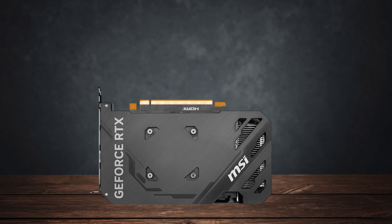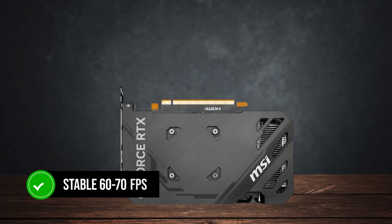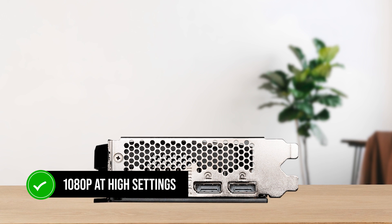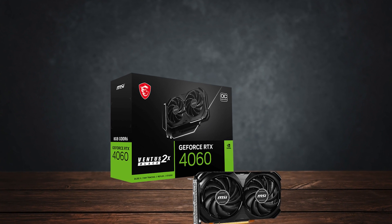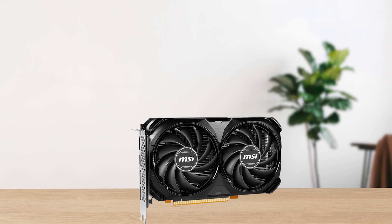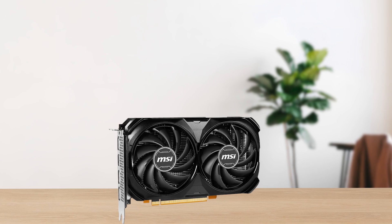Paired with the 7700X, it can deliver stable 60 to 70 FPS in modern titles such as Elden Ring, Black Myth Wukong, and Cyberpunk at 1080p high settings. You can even get away with some 1440p gaming if you're fine with medium settings. Finally, if you play competitive games, this is an excellent choice, as you can achieve high frame rates in games like Fortnite at 1080p.